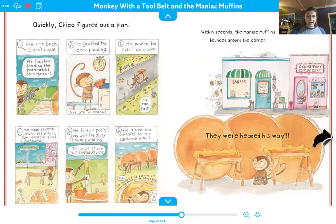Quickly, he figured out a plan. He ran back to Clark's house, finished loading the pancakes onto the cart, grabbed the lemon pudding, ate a peanut, pushed the cart downtown. He ran fast. He made several sawhorses with his saw, hammer, nails, and a pancake, filled a pastry bag with the gluey lemon pudding. It was sticky but smelled delicious. He glued the pancakes to the sawhorses with it, and then he squeezed the pudding out all over the front of the pancakes. Then he hid.